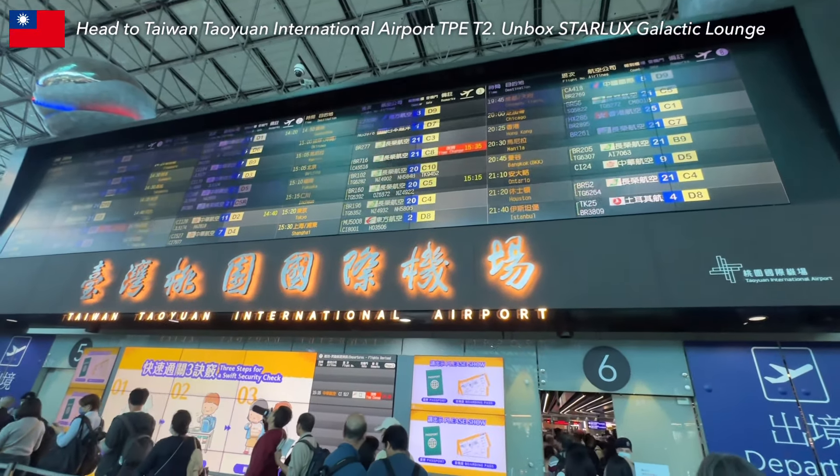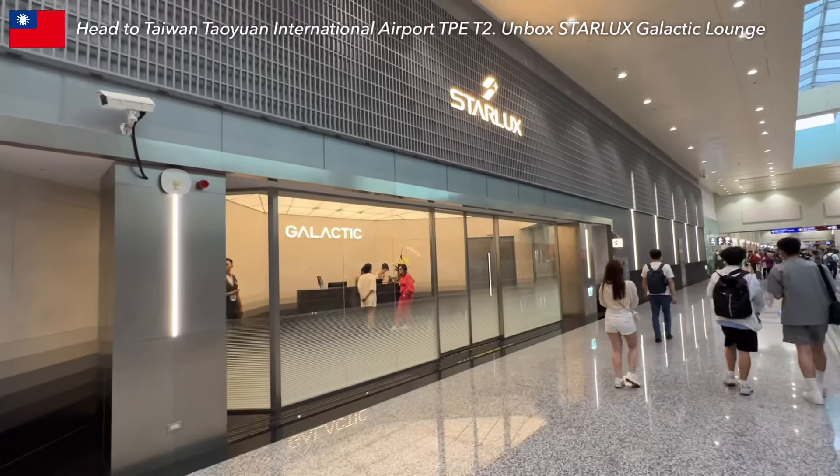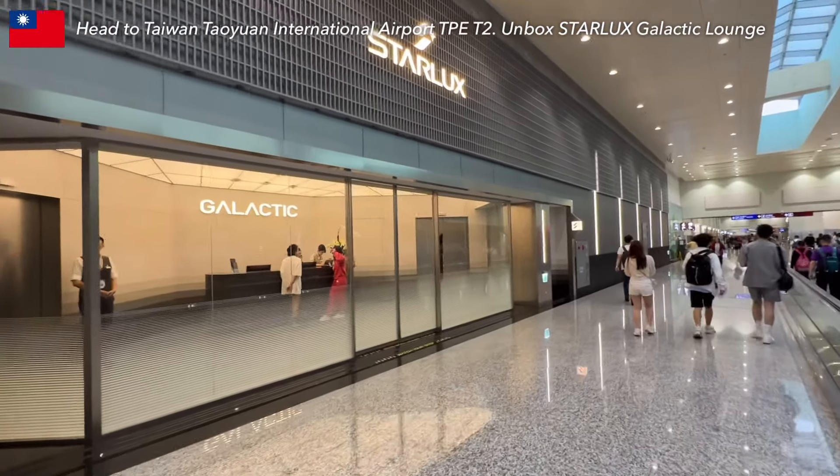Welcome to Taiwan Taipei Airport. Today I will unbox the newly opened Starlux Galactic Business Class Lounge in Terminal 2, which just opened this February.